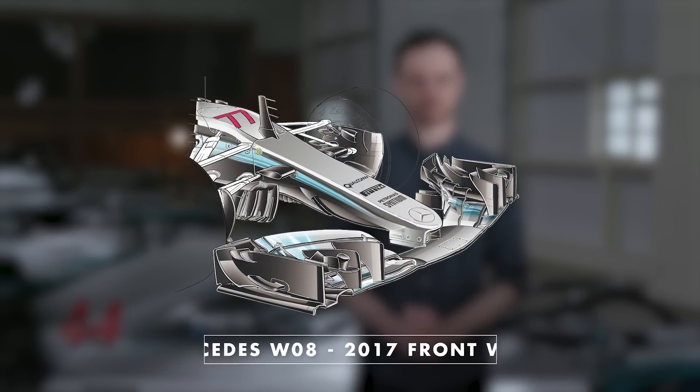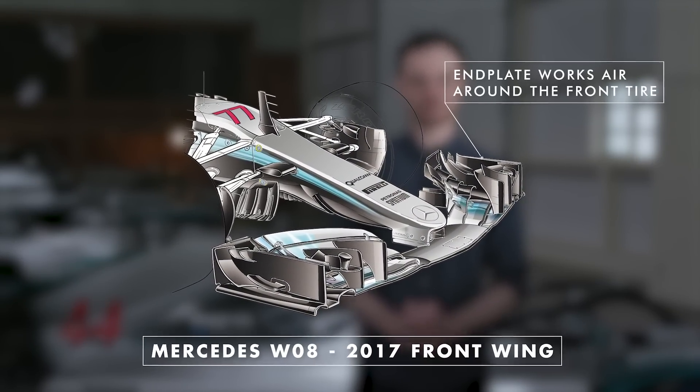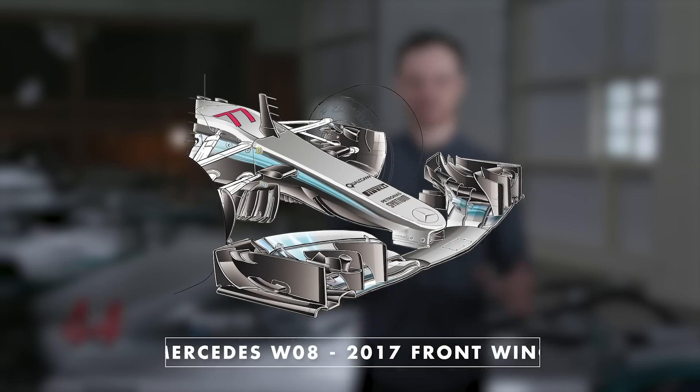Although the front wing has to produce downforce of its own, it also has to work the airflow around the front tyres to reduce the amount of drag behind it. If it does that successfully, the rest of the car is able to benefit tremendously, improving the performance of other areas such as the floor and the diffuser.